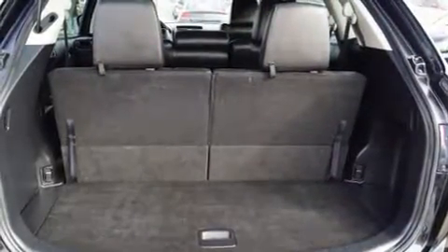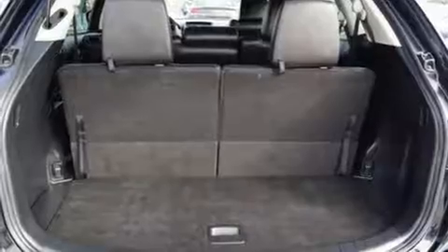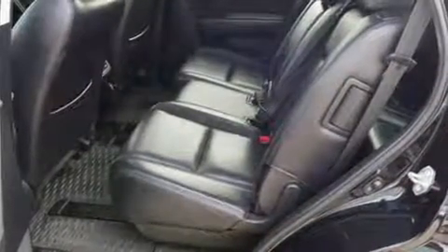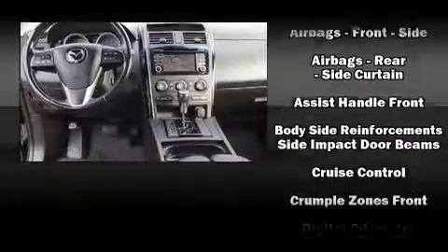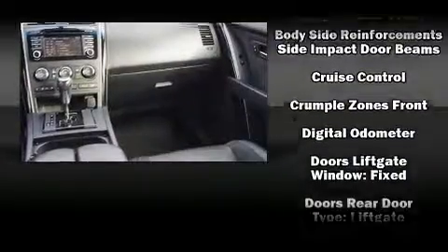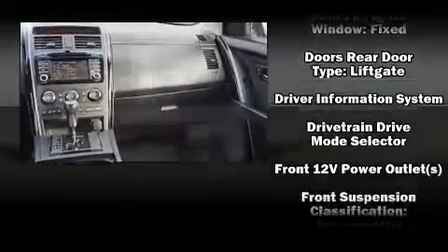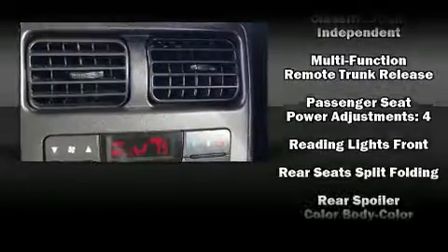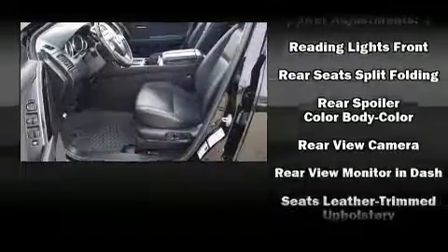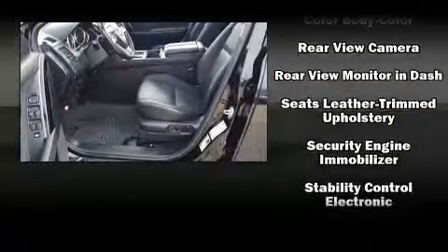Third-row seats expand the maximum passenger capacity to seven. Mazda ensures the safety and security of its passengers with equipment such as dual front impact airbags with occupant sensing, front side impact airbags, traction control, brake assist, and anti-whiplash front head restraints.